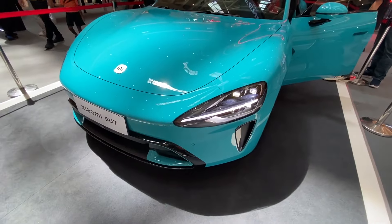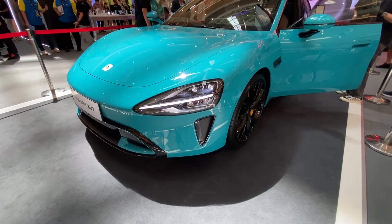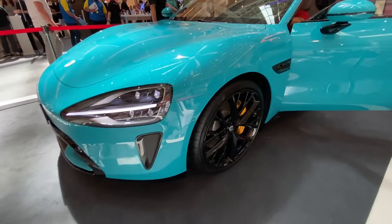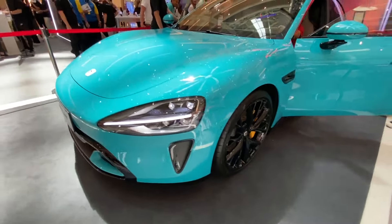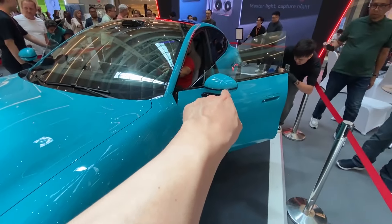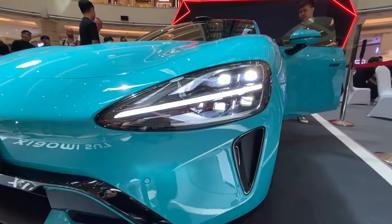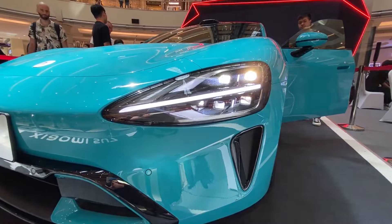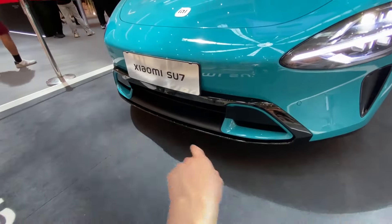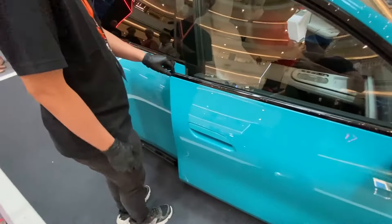Right up front we have the very signature Xiaomi Su7 look, which has a resemblance to — well, you know which car, I'm not going to mention it. On the side we have big 21-inch wheels, and we have a sensor right there, and also there, and also underneath the side mirrors. This is the look of the LED headlamps — very sexy, very nice. Real air vents on the sides as well, and then we have more sensors up front, a camera right there, and a big Xiaomi logo inside of the car.